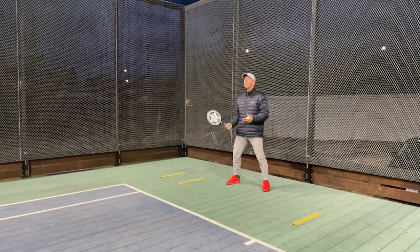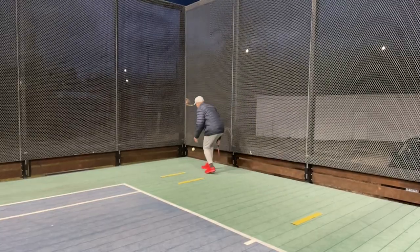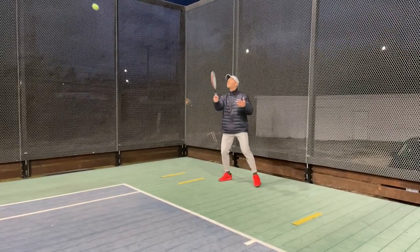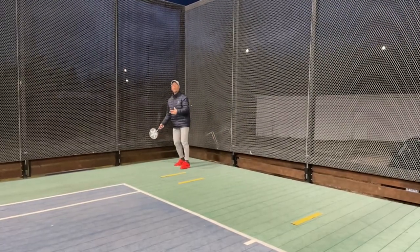You are going to get more forehands, but some balls are going to be dying in the corner on you that you're not going to get. Those soft side screens are now going to be dying into this corner.